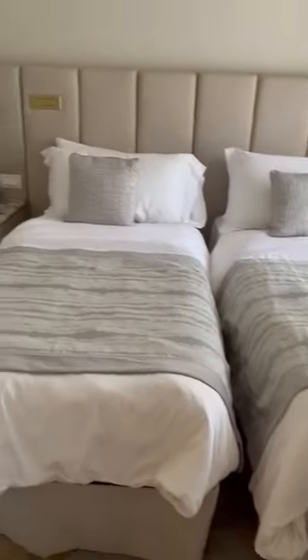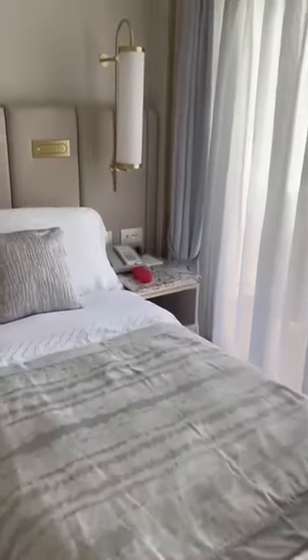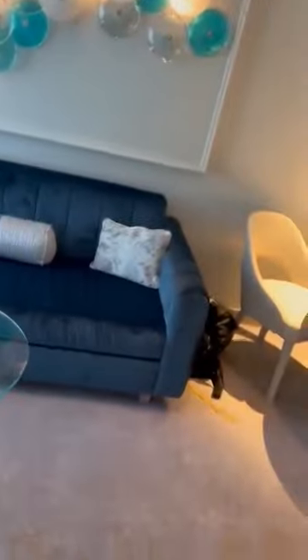Bedroom. It's a twin at the moment but can be a queen. There's a table with phone and TV. These curtains pull down so you can actually close the room off.